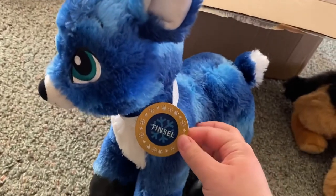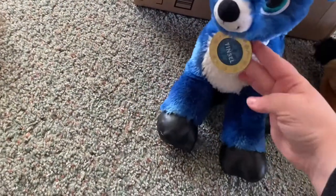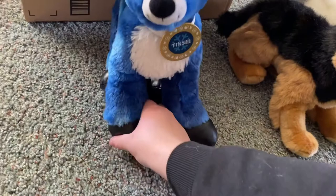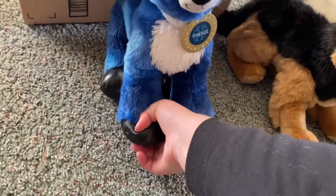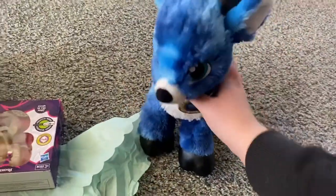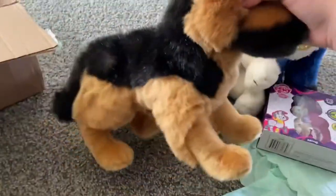And here is the blue reindeer. I've been wanting one of the Christmas reindeer for a while, and this blue one is really cool — it's from Build-A-Bear. There's a sound in his paw but it doesn't work, which is actually good because I don't really like sounds.